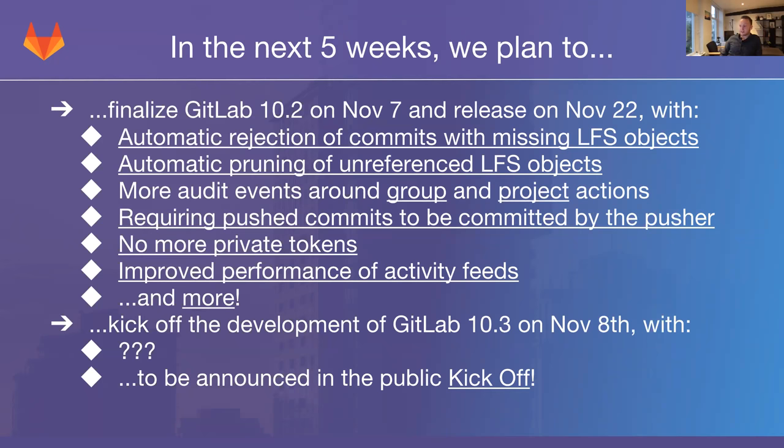Next, we are getting improved performance of activity feeds. Many of you probably open your GitLab activity feed all the time when you open the dashboard, a group, or a project. The time it takes to load that list — to see what's been happening since you last visited — is going to go down significantly. There's a lot more going into 10.2 from the platform backend team and other teams, which you can find by following the link to the issue tracker with the appropriate filters applied.